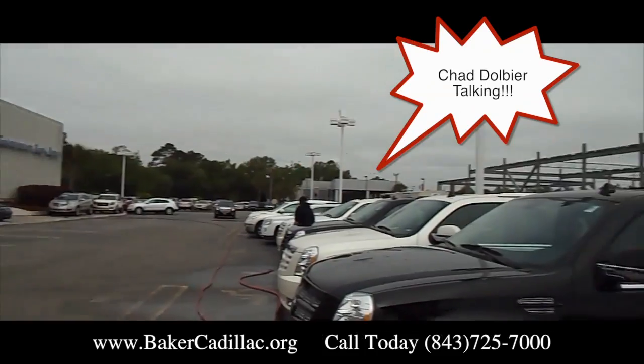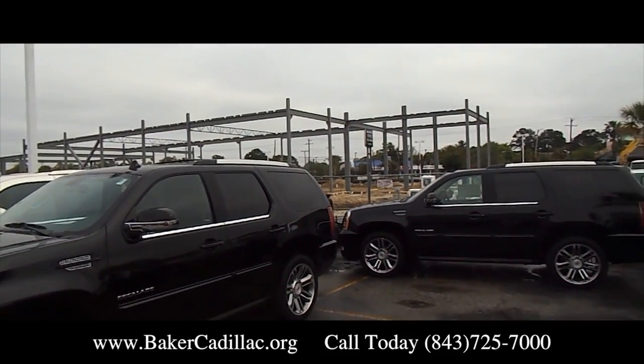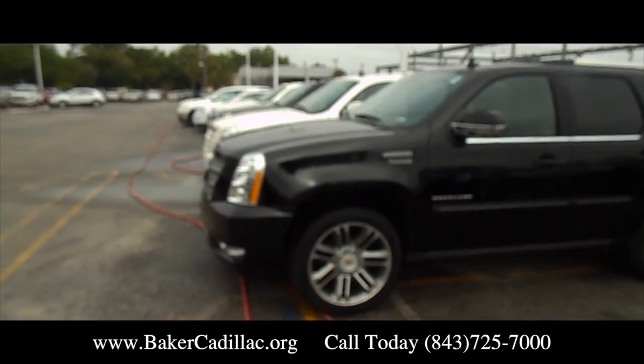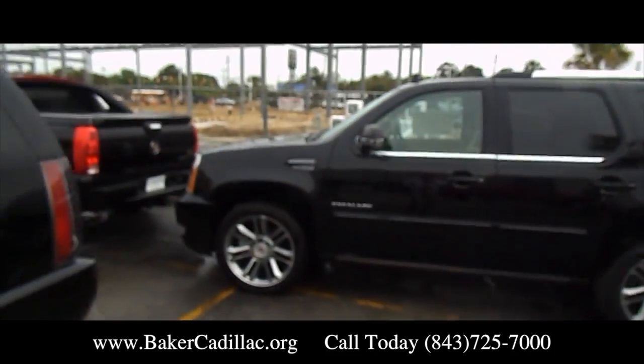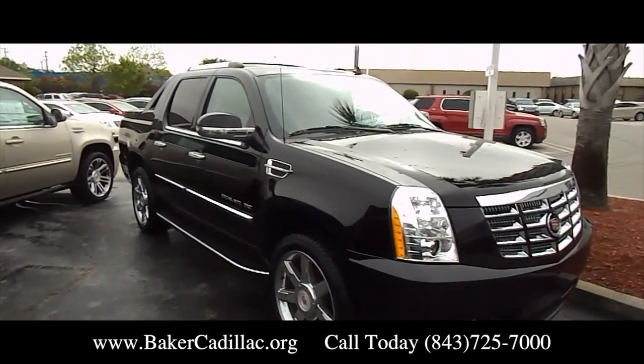Hey everybody, welcome to Baker Cadillac. As you can see right back there, the new Cadillac dealership is being built right now — summer 2013, should be ready by fall. Right now I'm surrounded by Cadillac Escalades, and that's one thing I like being surrounded by. These things are really cool. If you're in the market for an Escalade truck or SUV, we have them at Baker Cadillac.